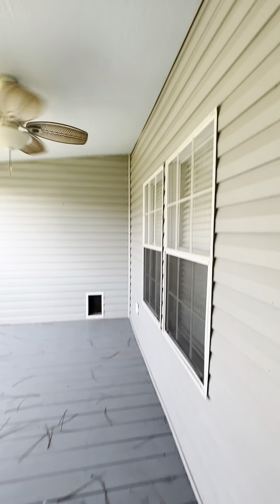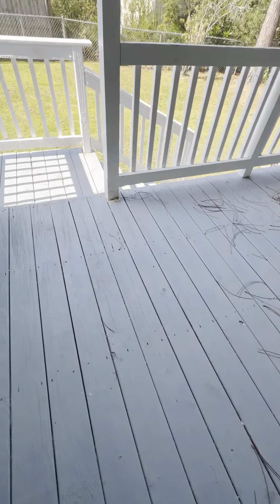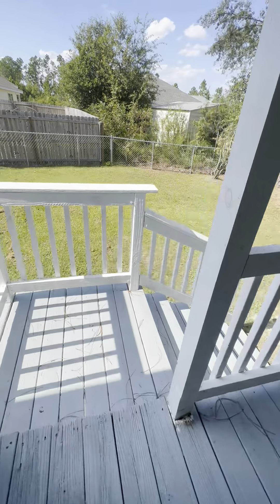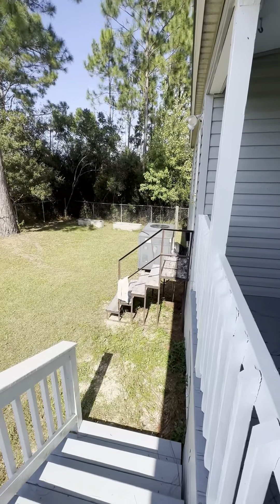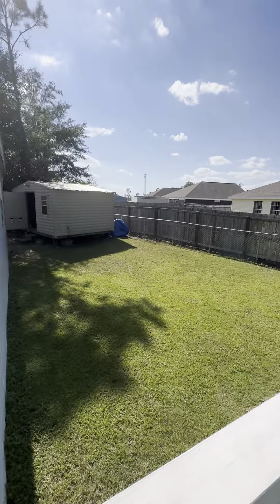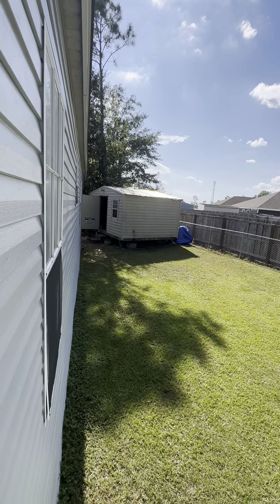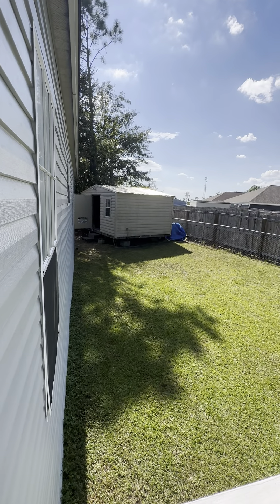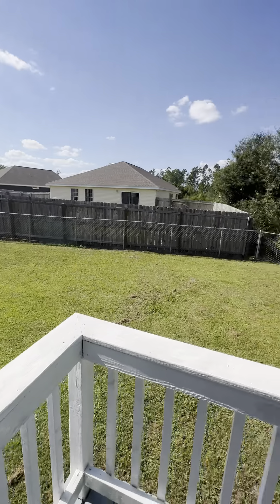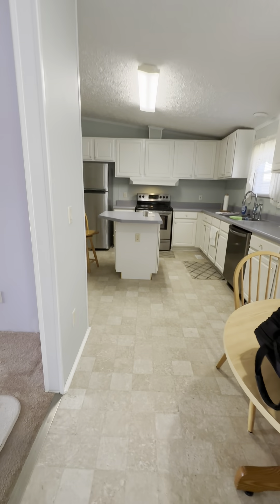Out back you have a nice covered porch with a ceiling fan and light — just pine straw on it but in really good condition. You have a newer AC unit and a totally fenced-in backyard with a storage shed that has electricity, windows, and a window unit already installed. This is the home on Lake Suzanne.